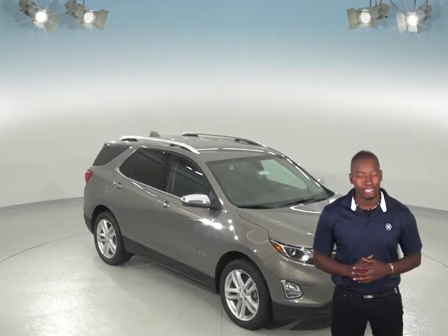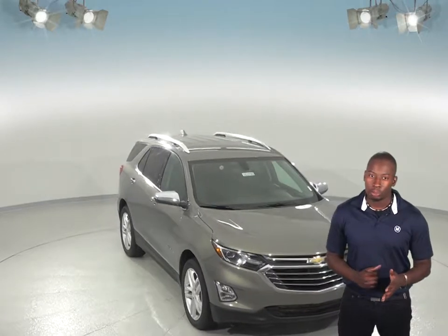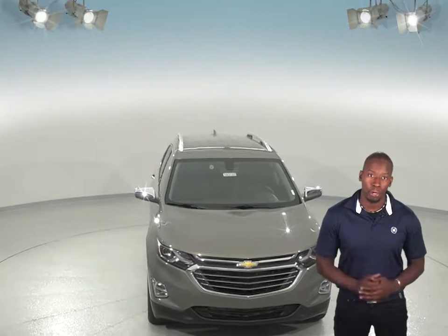If you're considering the Jeep Cherokee to be your next SUV, then you'll definitely want to take a look at the Chevrolet Equinox. In terms of safety, the Chevrolet Equinox has advanced features that are going to be very important.